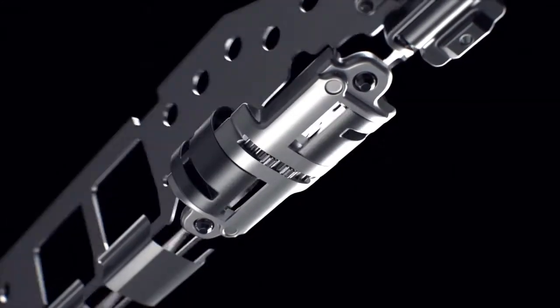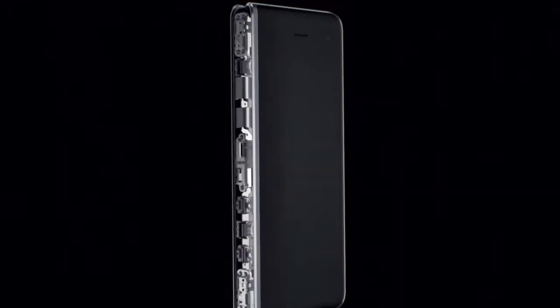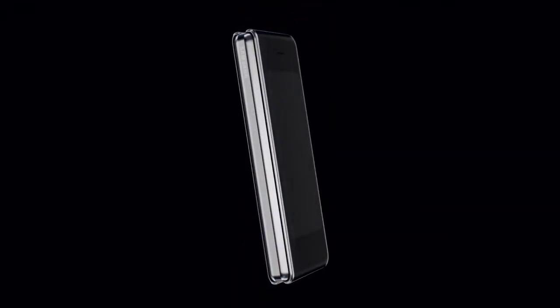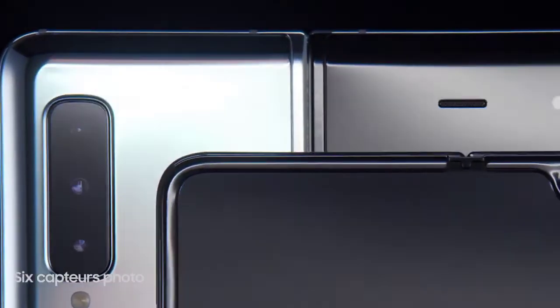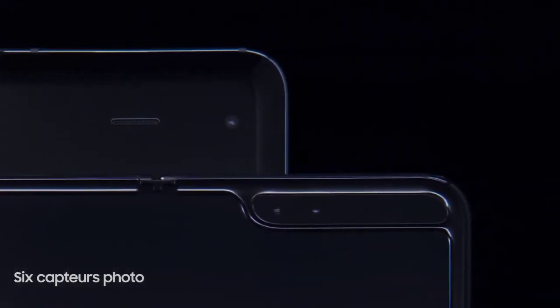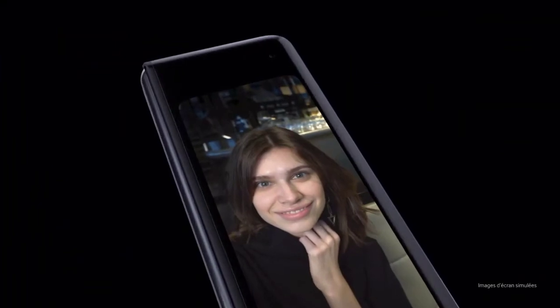All you need to know is that this new display will make the Z Fold 4 have a 20 to 30% brighter display, 30% better battery life, and will keep the device lighter and thinner at the same time. By the way, this goes in line with what Samsung said back in December — that future foldable smartphones will support a thinner and lighter design.